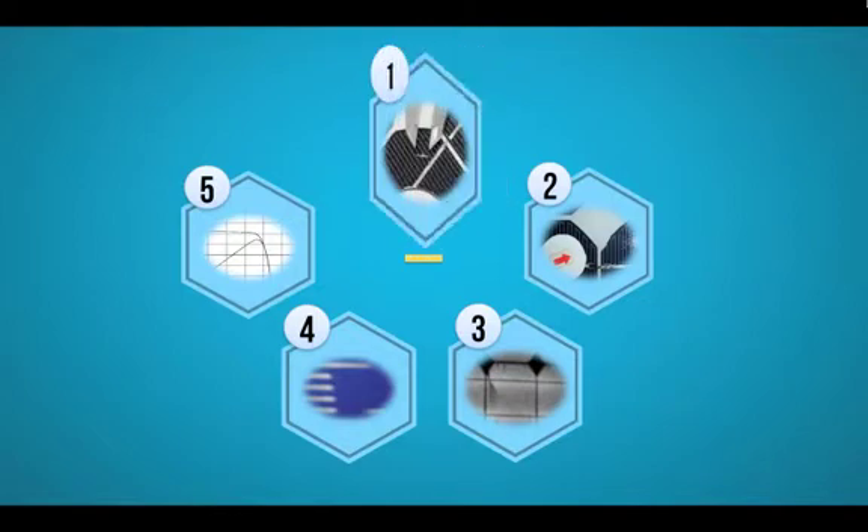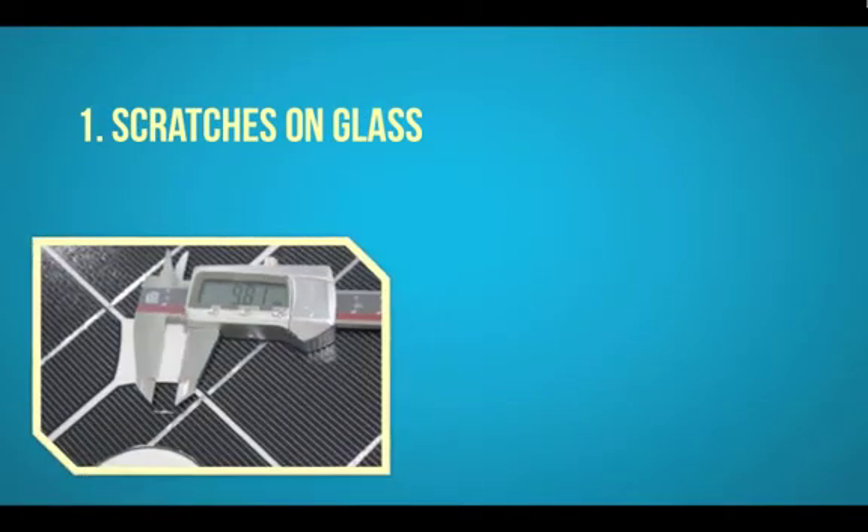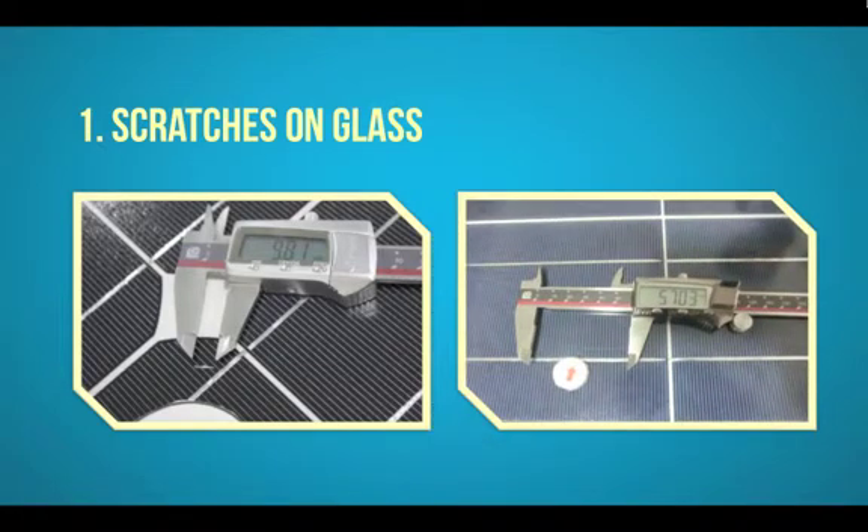A major quality issue are scratches on the glass. On average, small and large scratches are found during over 96% of independent third-party quality inspections, based on data provided by Kisin Solar Consultancy Services. Scratches are mostly the result of improper handling at the factory or caused by unsafe packing. Many manufacturers use an anti-reflection coating on the glass, and large scratches can affect this nanometer-thin coating, impacting the transmittance of light.